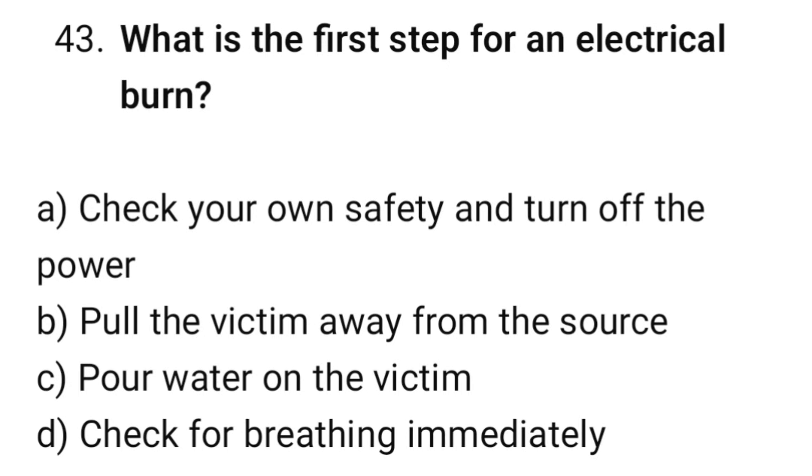Question number 43. What is the best first step for an electrical burn? The correct option is B: Check your own safety and turn off the power source.